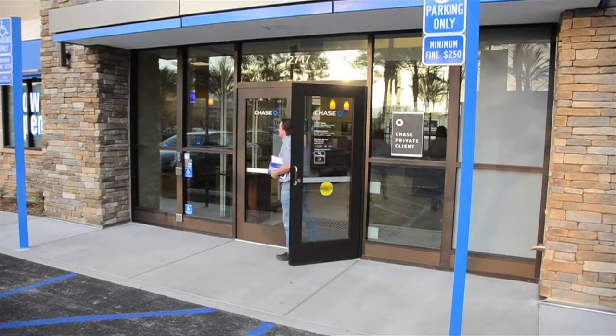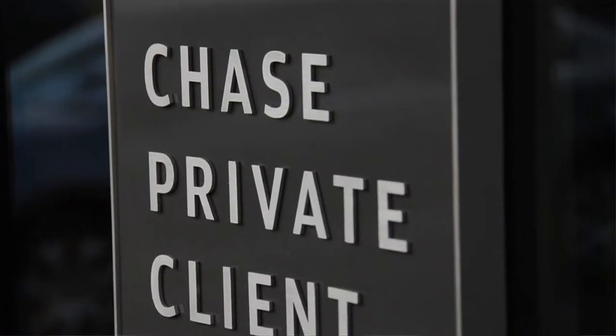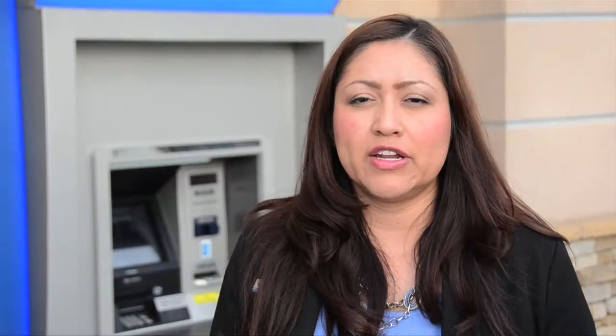We have also been selected to offer Chase Private Client, which is one of our elevated banking programs that we do offer.